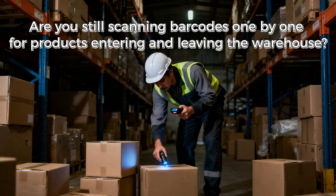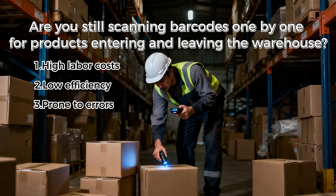Are you still scanning barcodes one by one for products entering and leaving the warehouse? This not only results in high labor costs and low efficiency, but is also prone to errors.